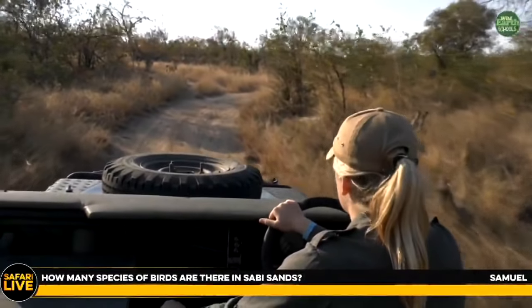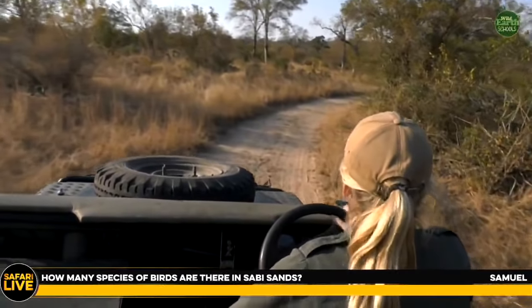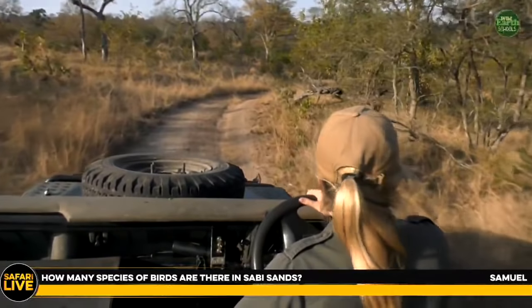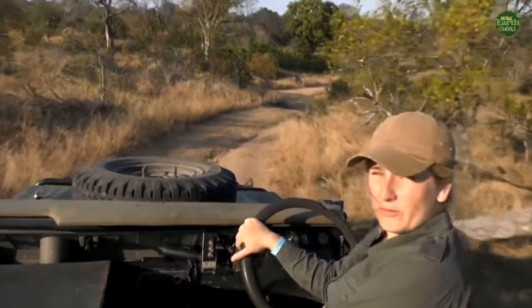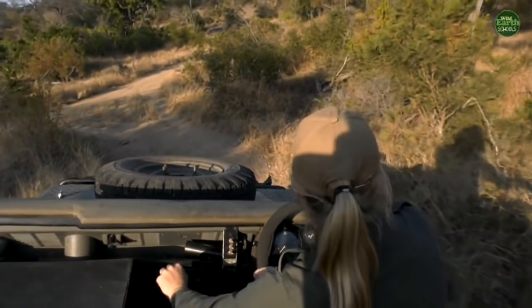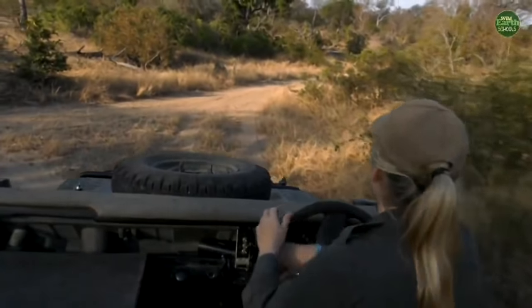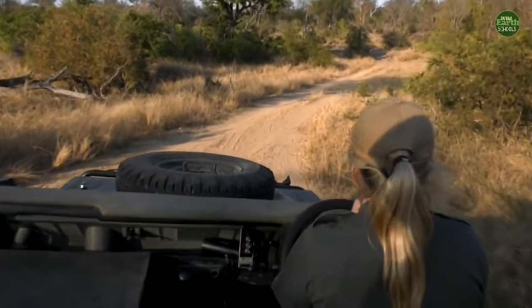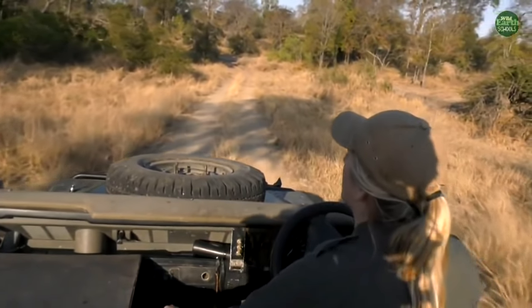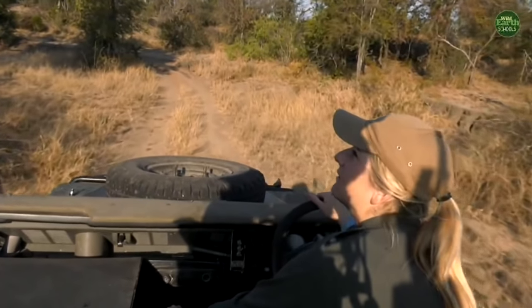Samuel — it depends on the time of year. I'd say there are roughly just over 250 bird species we see all year round, and then in summer we get migrants that come from all over the world — some from further north in Africa, others from Europe. With migrants you can have around 300 species, but there are over 850 birds in Southern Africa alone. That's a lot of birds, and some are really beautiful ones.